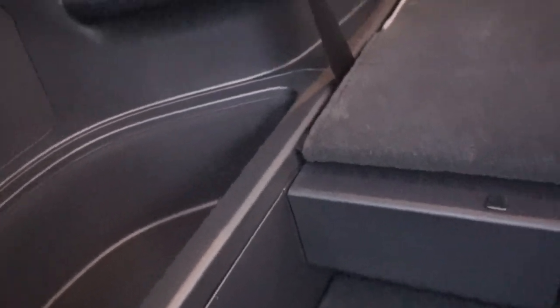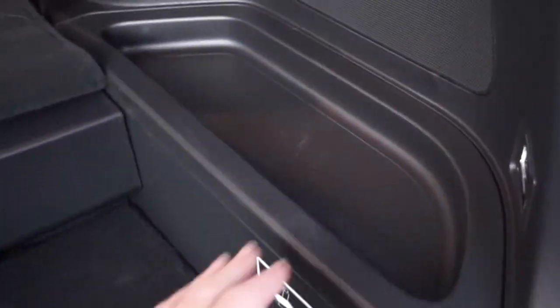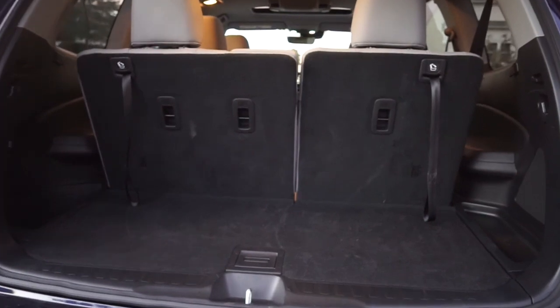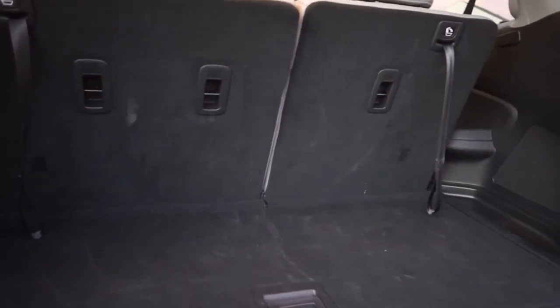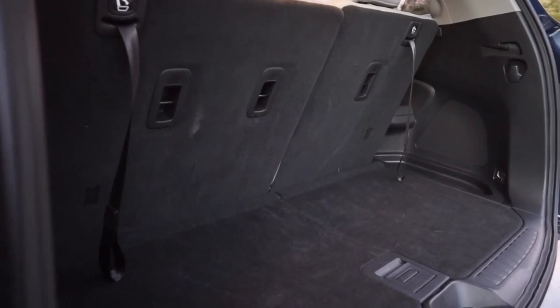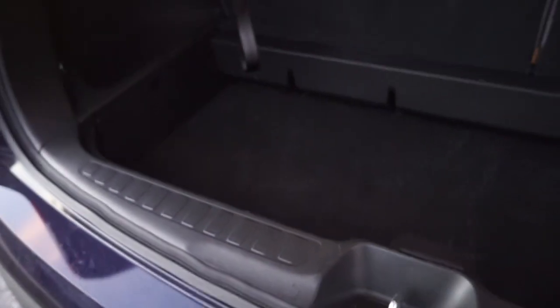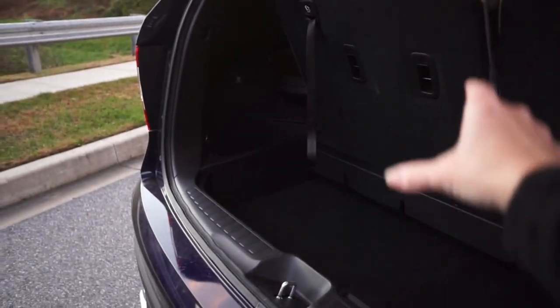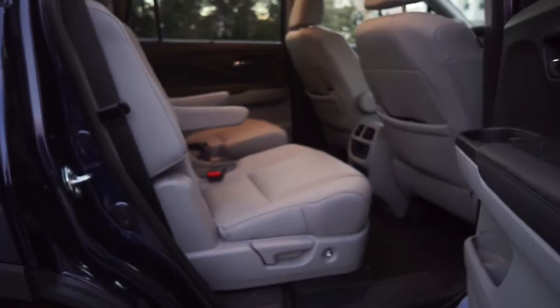You also have compartments back here. We did use the power outlets on our way back, and there's another little compartment here as well. With the seats up, you still have a good amount of space — that could definitely do a Costco run or at least a grocery run. If you're on your way to the airport, you could lower that platform and easily put some upright rollers in the back.